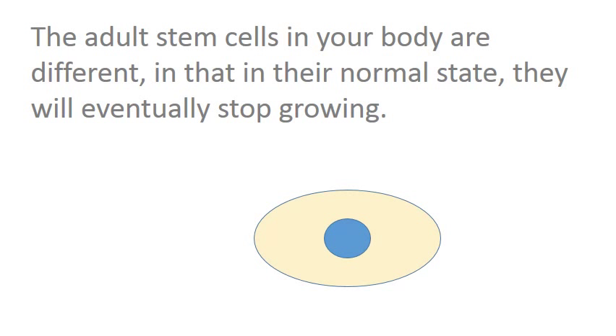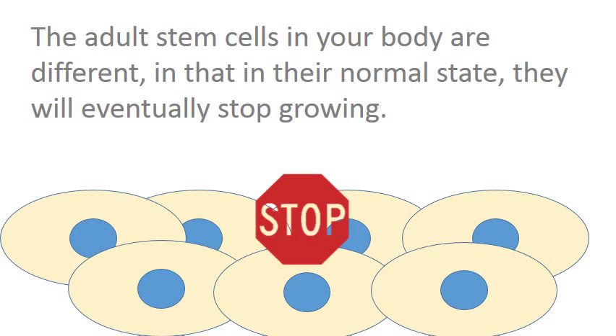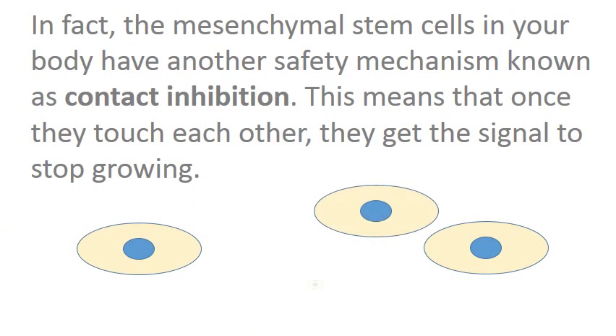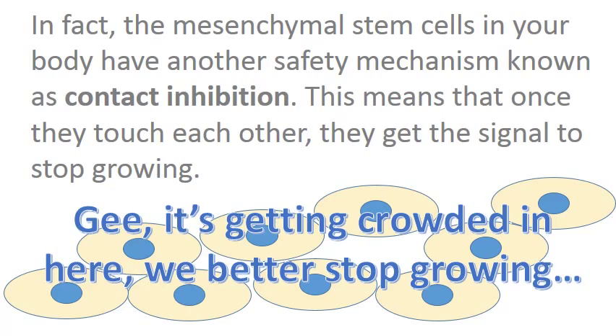The adult stem cells in your body are different, in that in their normal state, they will eventually stop growing. In fact, the mesenchymal stem cells in your body have another safety mechanism known as contact inhibition. This means that once they touch each other, they get the signal to stop growing.